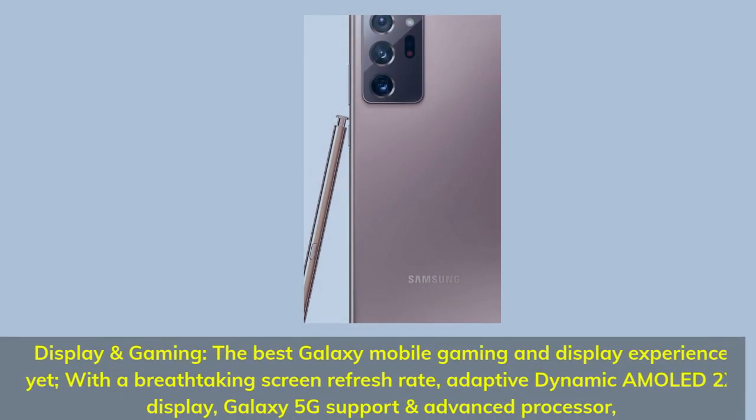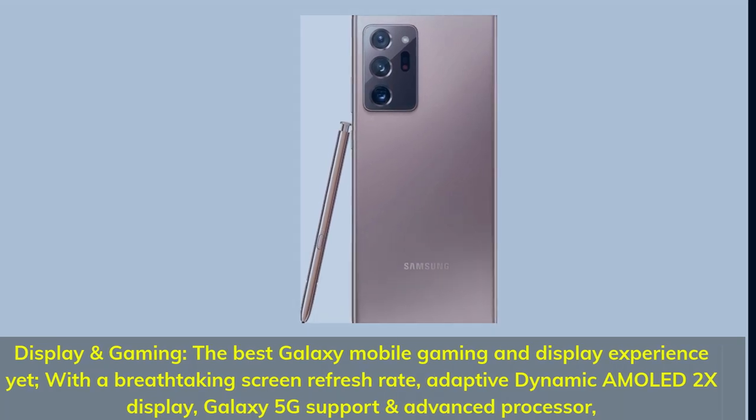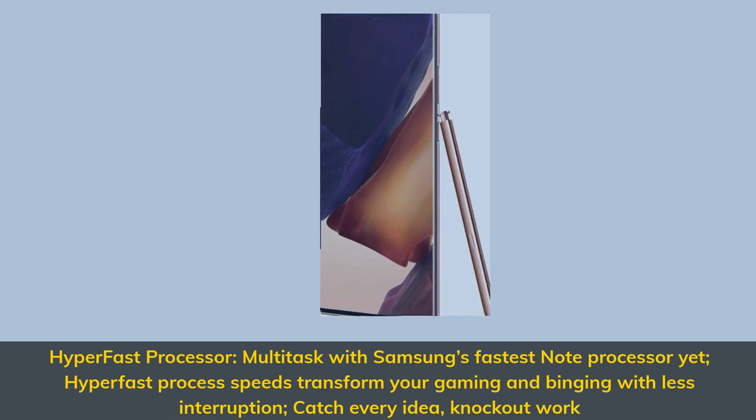Display and gaming: the best Galaxy mobile gaming and display experience yet, with a breathtaking screen refresh rate, adaptive dynamic AMOLED 2X display, Galaxy 5G support and advanced processor. Hyper fast processor: multitask with Samsung's fastest note processor yet — hyper fast process speeds transform your gaming and binging with less interruption. Catch every idea, knockout work.